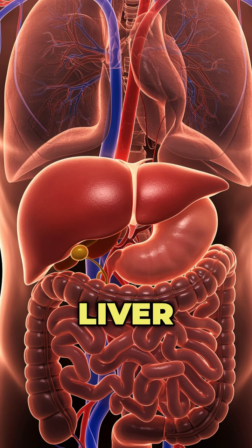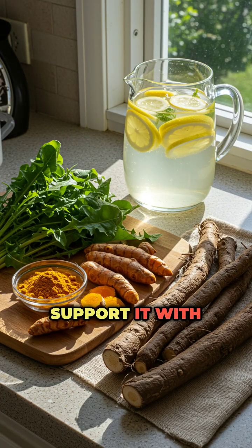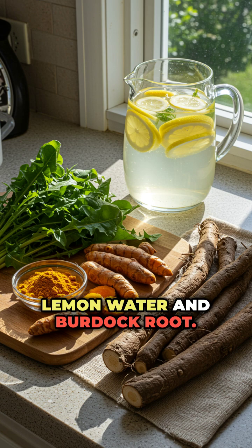Fourth, your liver processes nutrients that affect circulation. Support it with bitter greens, turmeric, lemon water, and burdock root.